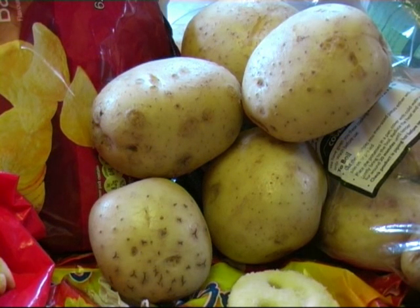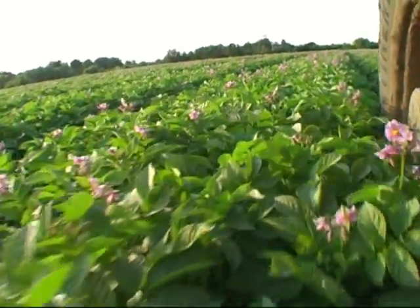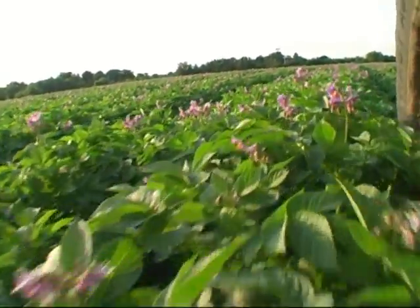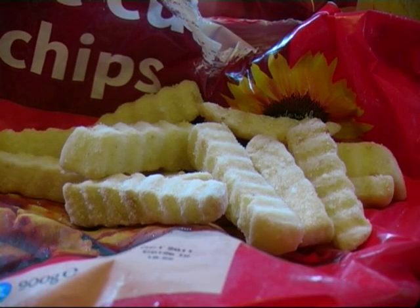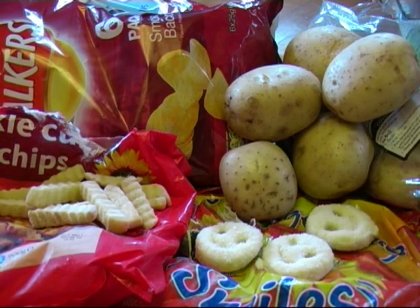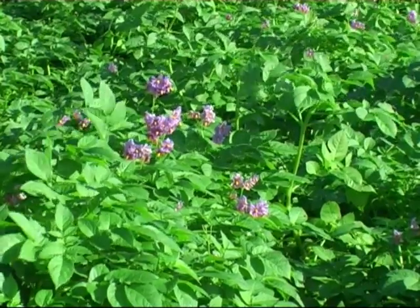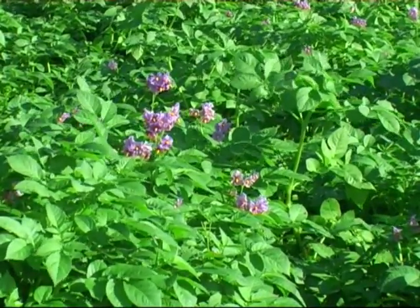The potato is perhaps one of the most popular and versatile of crops. And because of this, thousands of tons are grown in the UK every year for a multitude of different end uses. From crisping to mashing or chipping, and from large baking potatoes to tiny little salad buds. Hundreds of different varieties are specifically grown to meet all the varied demands of each and every end customer.